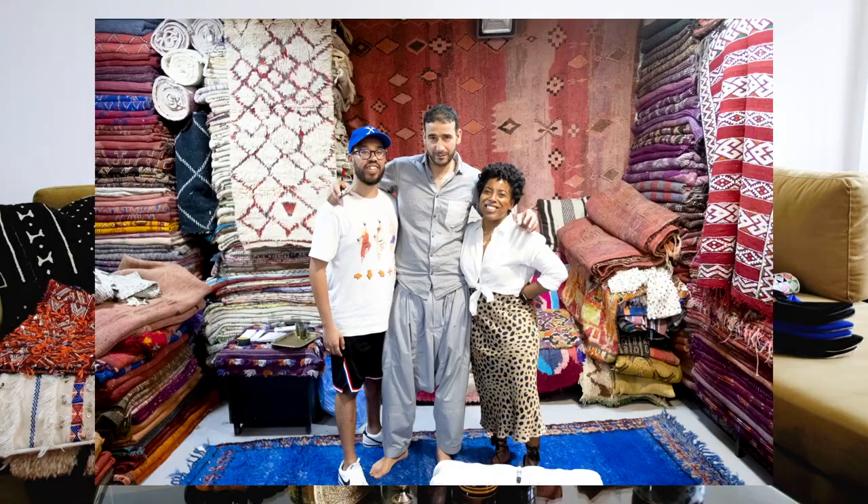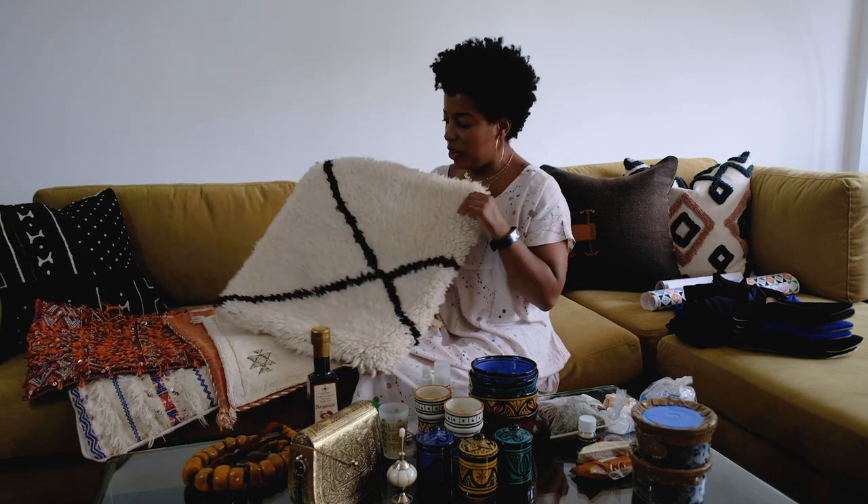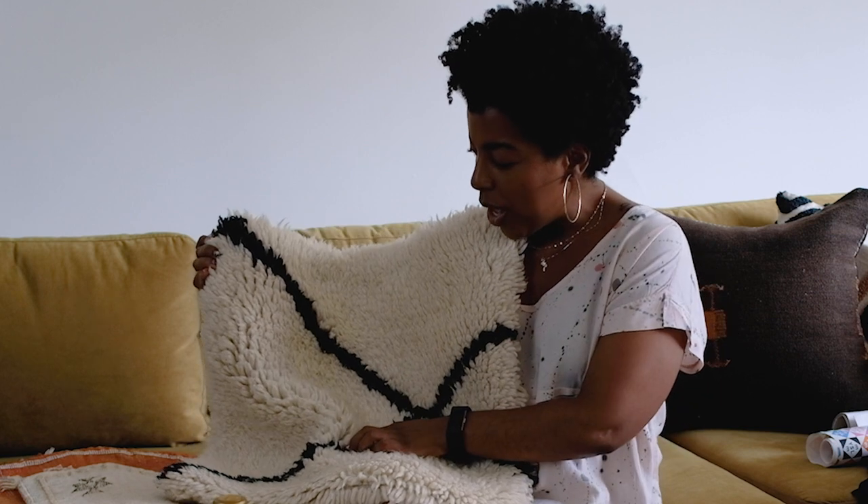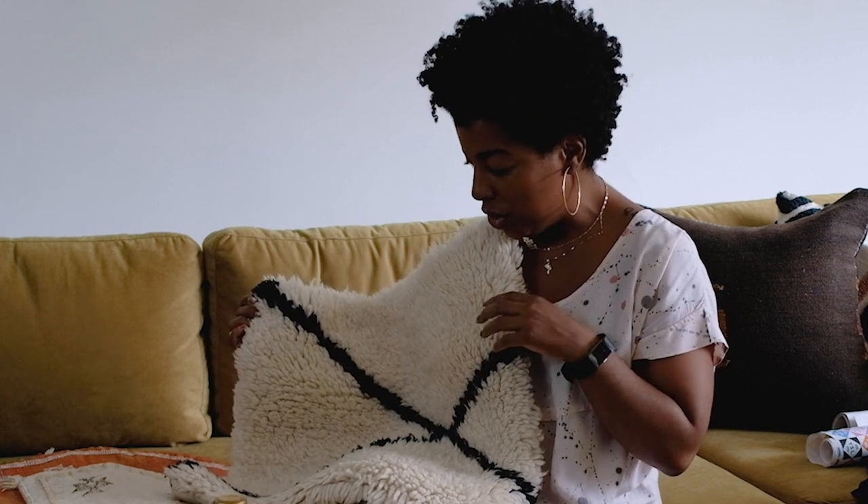We went to the same carpet place twice — once on our own and then again with the shopping tour — and also stopped at one in the desert. Let's start with the pillows, grouped by how we paid, because everything was 'pick what you like and then let's come up with a price together.' For the first set of cushions we got this wool one. We learned that the black lines aren't wool — rather it's a fiber used because it's colorfast and won't fade when you wash it.